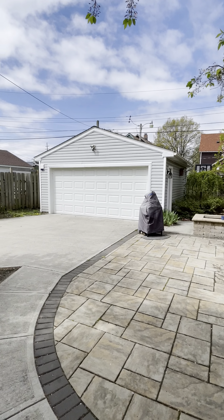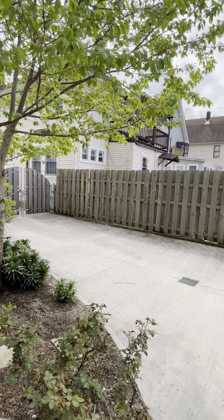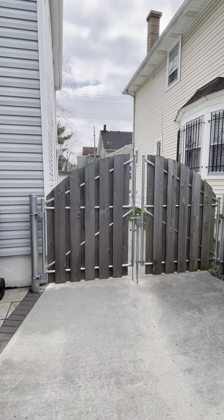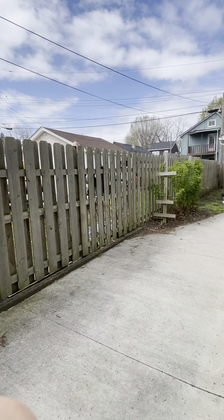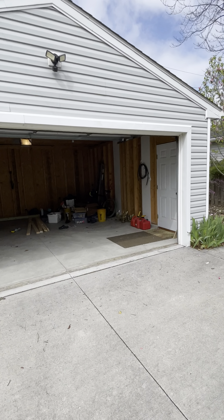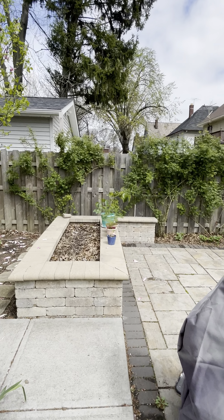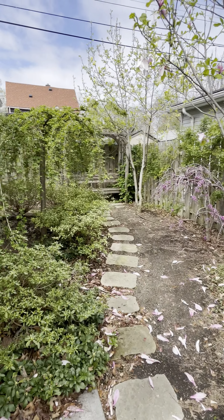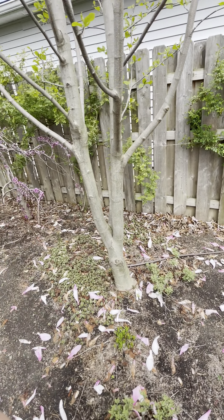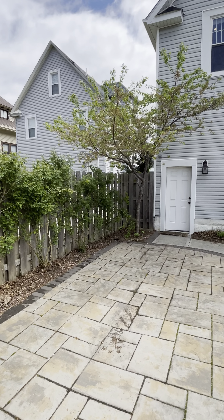Beautiful patio — the seller put this in. It's completely fenced in with a really nice, serious gate — you can see the metal poles holding it up, it's not going to sag. Privacy fencing, two-car garage with a man door out the side. There's a little planting area and garden. There's also a sprinkler system controlled from the basement with three zones, so you don't have to worry about watering in the summer.